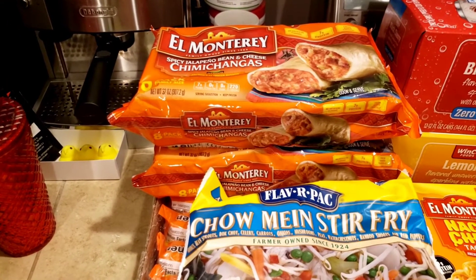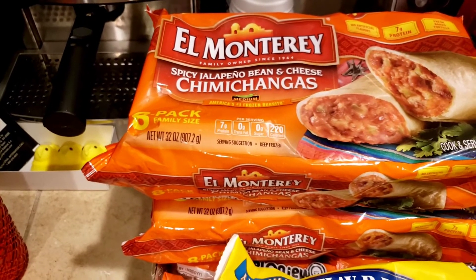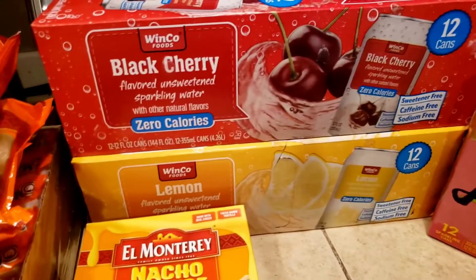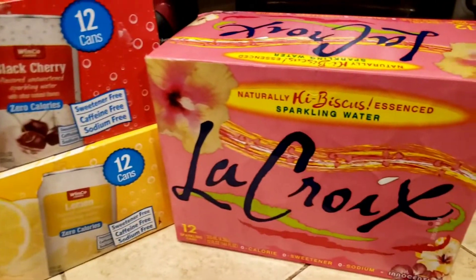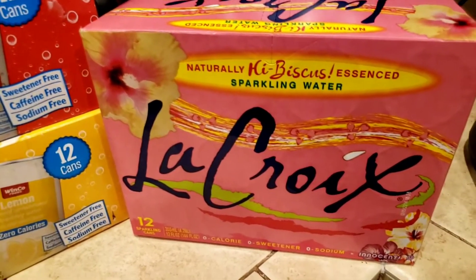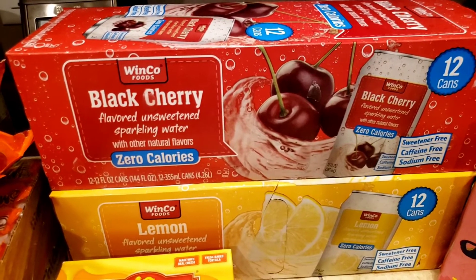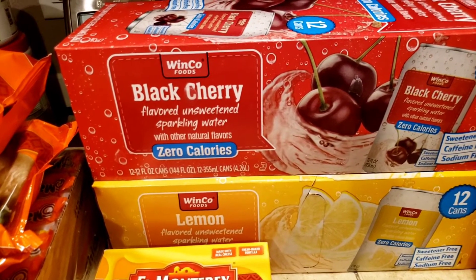My husband and daughter love these chimichangas, and they've been going up a little in price — they were $3.83. We have my husband's seltzer water. The LaCroix hibiscus flavor was on sale at $4.48, which was great — none of these are sweetened at all, which he loves. Winco also has their own brand in lemon and black cherry at $3.28 each.